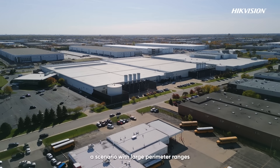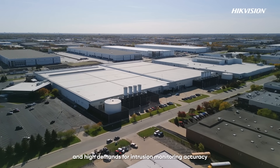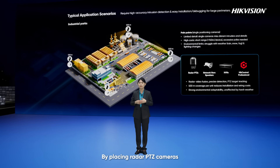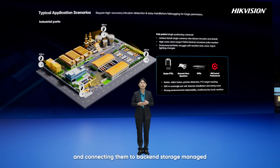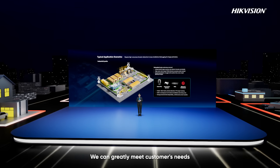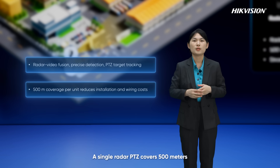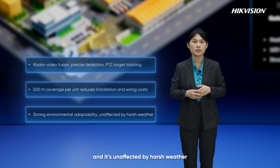Let's move to industrial parks — a scenario with large perimeter ranges and high demands for intrusion monitoring accuracy. They also need simple installation and convenient setup. We recommend using radar PTZ systems. By placing radar PTZ cameras and network horn speakers along the perimeter, and connecting them to back-end storage managed by HikCentral Professional, we can greatly meet customers' needs. Radar video fusion ensures precise detection, while the PTZ tracks targets for detailed viewing. A single radar PTZ covers 500 meters, cutting pole and wiring costs, and is unaffected by harsh weather.